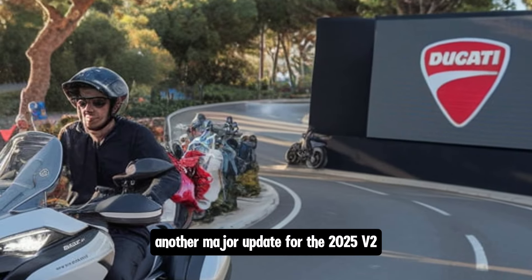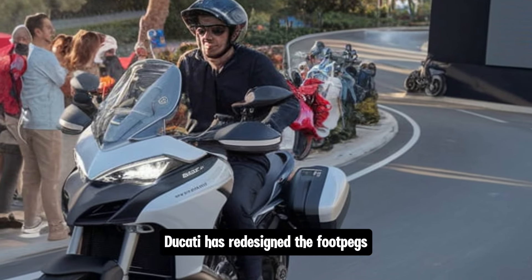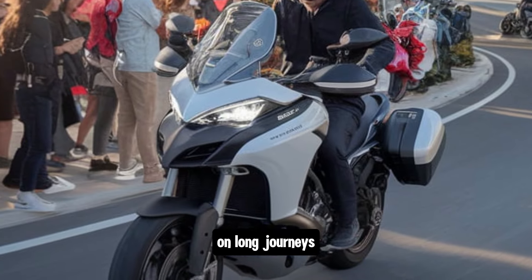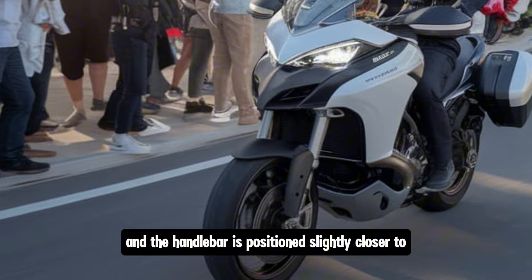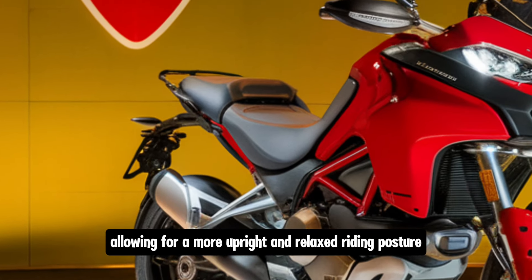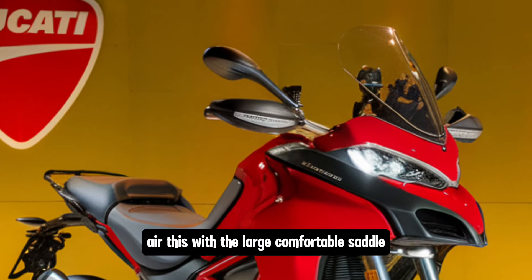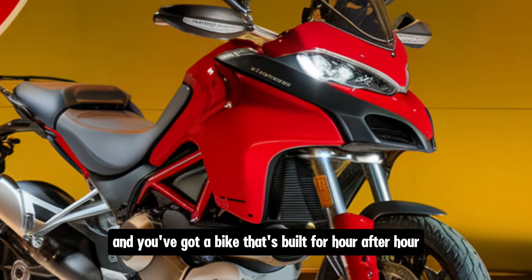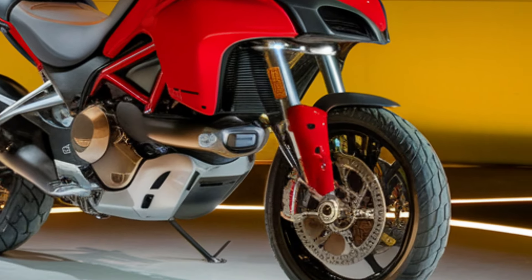Another major update for the 2025 V2 is in the ergonomics department. Ducati has redesigned the foot pegs and handlebar positions for improved rider comfort on long journeys. The foot pegs are now set lower and the handlebar is positioned slightly closer to the rider, allowing for a more upright and relaxed riding posture which helps reduce fatigue on extended trips. Paired with the large comfortable saddle, you've got a bike that's built for hour after hour of smooth, comfortable riding.